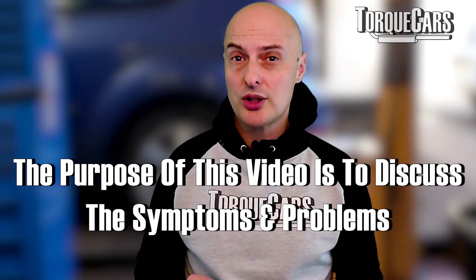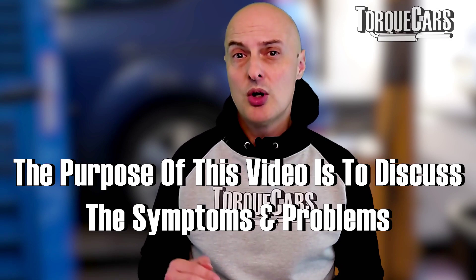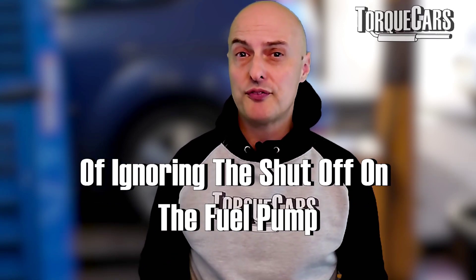But is that a problem on modern engines? Can it cause damage? In this video we're going to look at the problems and symptoms that happen when you ignore the shutoff on the fuel pump as you're filling it up, and look at some of the issues that can be caused by that.